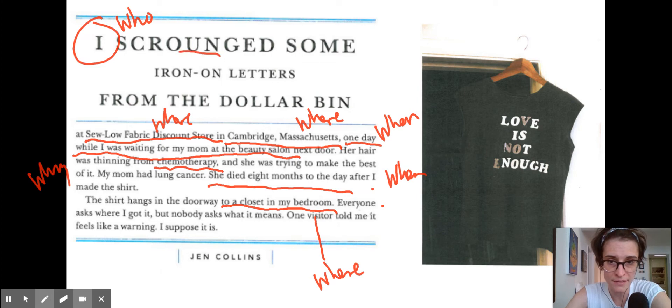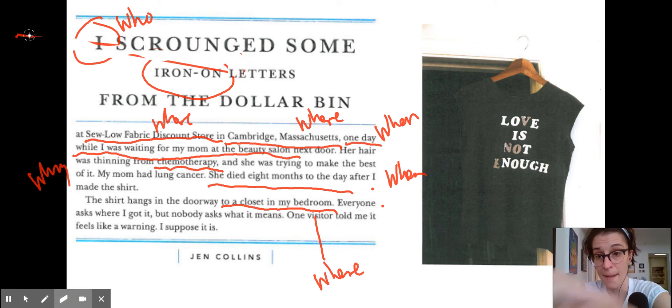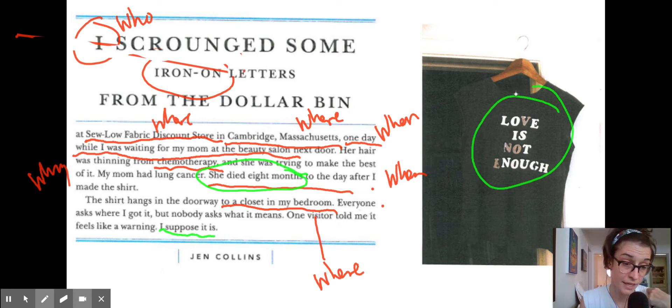And the how — how did she do this? She ironed them on with the iron, so that's a little bit of how. But the why — why did she keep this object so long — is not explicitly stated. The last story she said 'it makes me happy.' This story it's sort of hidden in 'I suppose it is.' She made this while her mom was getting her hair done after her cancer, then her mom died. And she says it feels like a warning — 'Love is not enough.' So she didn't explicitly say 'I keep this because it reminds me of my mom who passed away,' but we can read between the lines and she's left us some hints. So maybe with your object you don't explicitly state why you've kept it so long — it might be hinted at. What you want to do is ask your writing group: do you understand why I kept it? If they can tell you back the true reason without you saying it, then you've communicated it well.